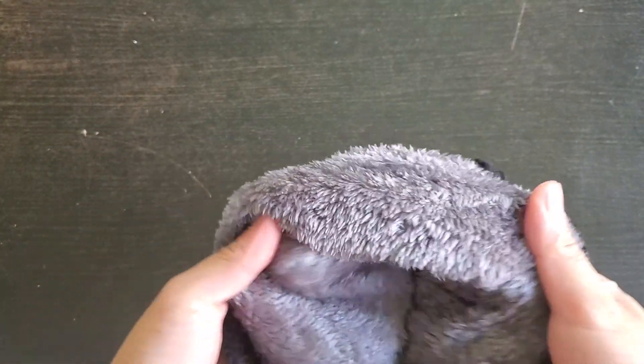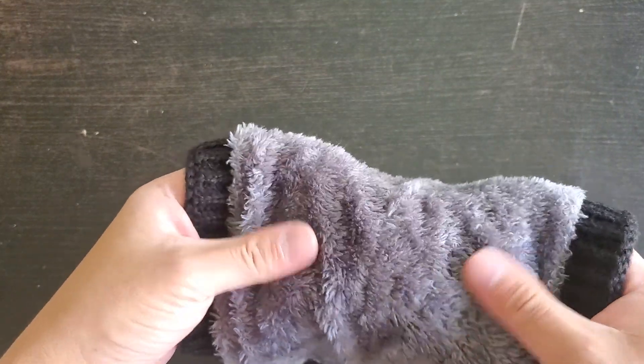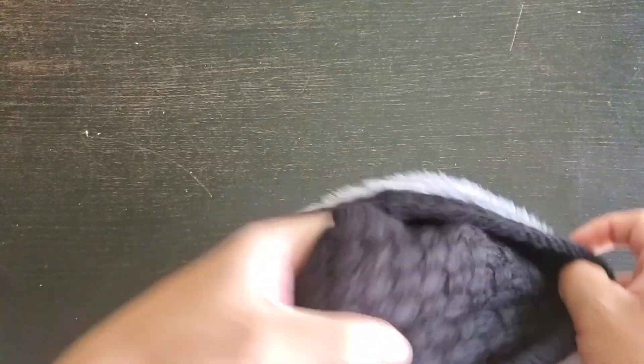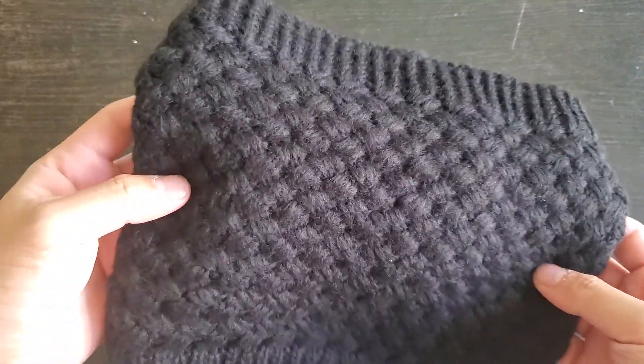On the other side it's very, very soft and comfortable. This is going to be very, very warm during the winter. And this is the outer layer, and it's very, very cozy looking.